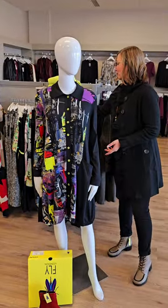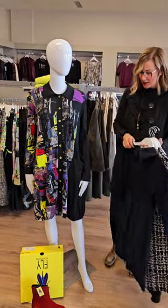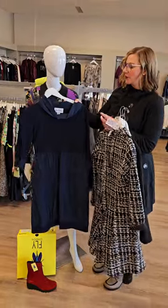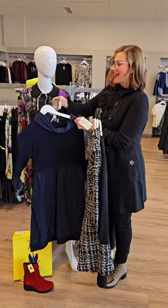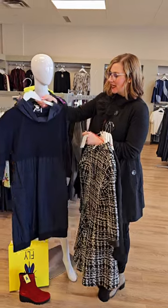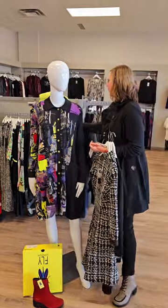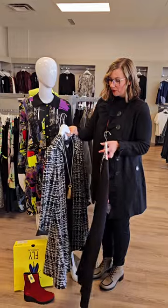We're going to show you a few other dresses while we are over here looking at these beautiful shoes. This style you have seen before — it's back by popular demand. This is a Joseph Ribkoff bubble dress in navy, and it also comes in black. The Ribkoff bubble dress is $217. This dress has been so absolutely amazing — it has fit body type upon body type.